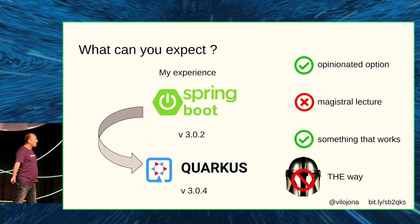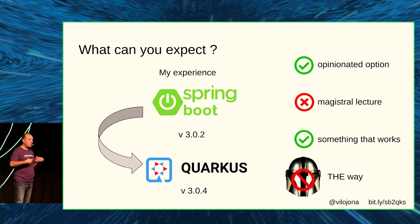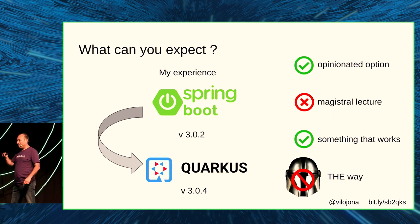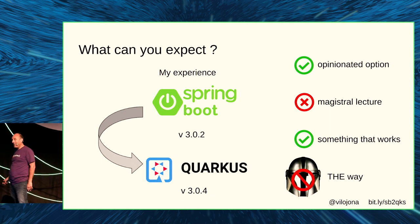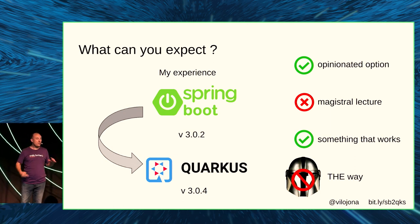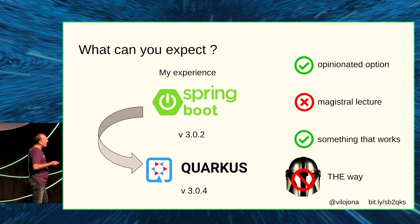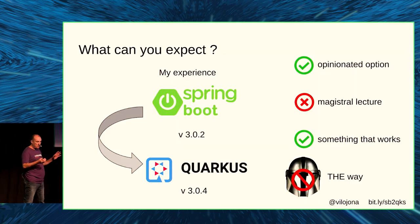What can you expect from this presentation? Basically, my experience — it's my migration, an opinionated opinion. This is not a magisterial lecture. I'm not here to teach you anything; I'm just showing my experience. Take what you want from it. Something that works — I tested it, I ran it, fine.